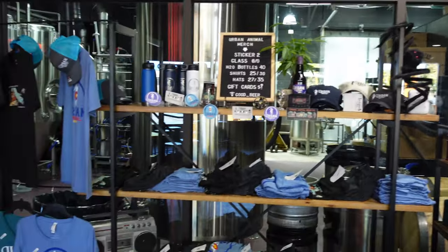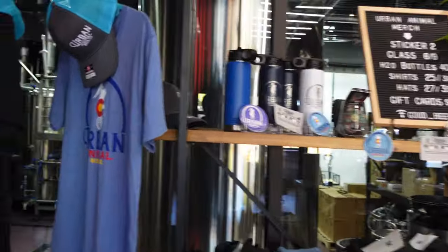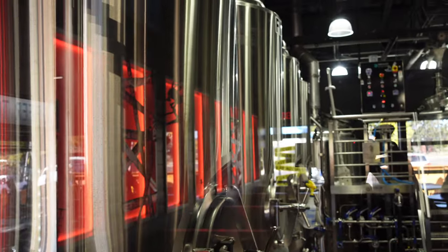Of course, you've got to have some swag. You've got t-shirts, hats, glasses, stickers, water bottles, and you can get gift cards for going back. I love getting t-shirts when I go out to a new brewery.